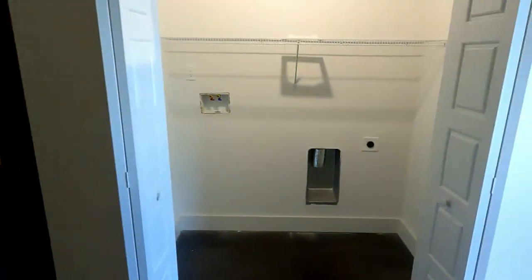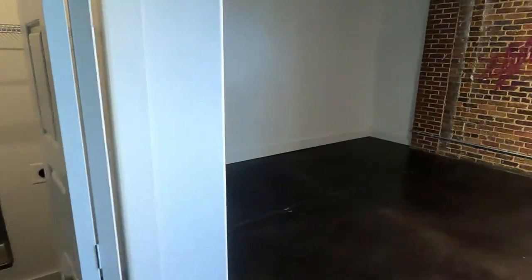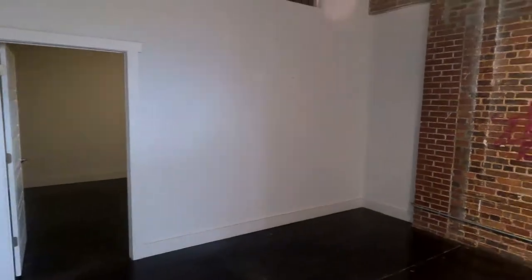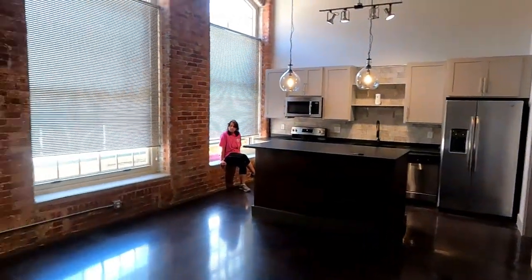Washer and dryer area. And then the nicest room here — this room — with two bay windows. We'll go over there and look at that in a minute. Now let me see if this is semi-private or plexiglass — I think that is plexiglass, so this area would be private.